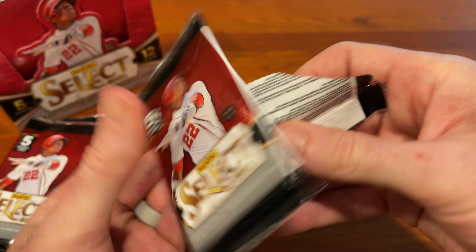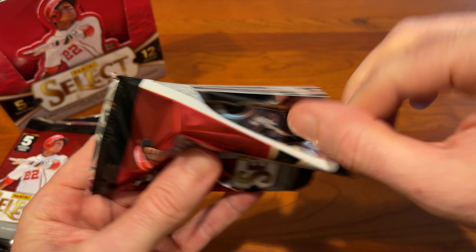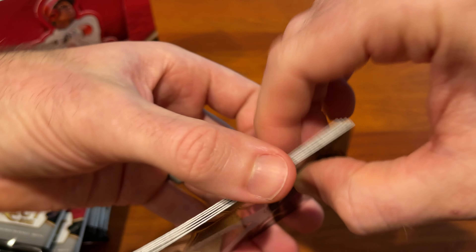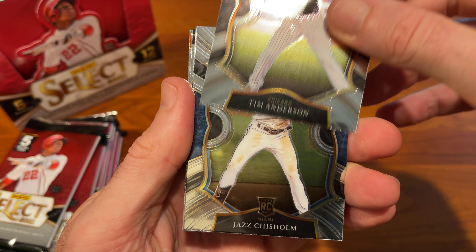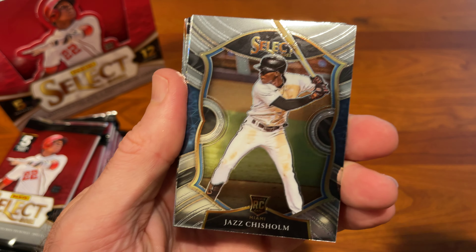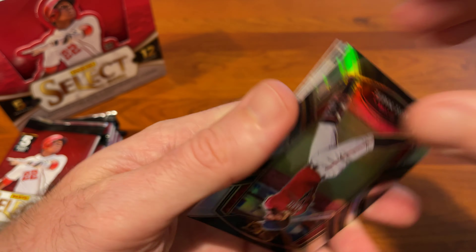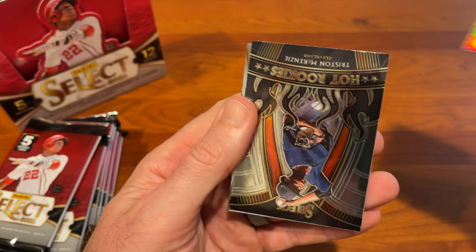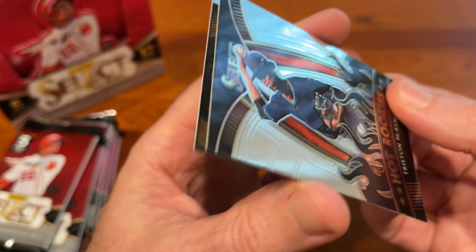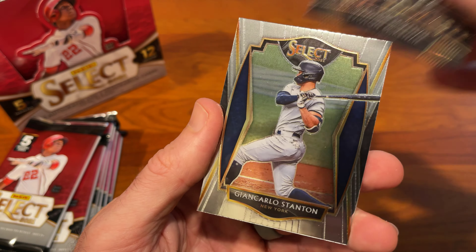Pack two of these 12 packs: Tim Anderson, a nice Jazz Chisholm rookie card, Ketel Marte Silver Prism — that's a nice-looking card — for hot rookies, Tristan McKenzie, and a Giancarlo Stanton.